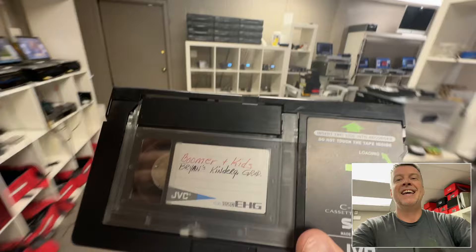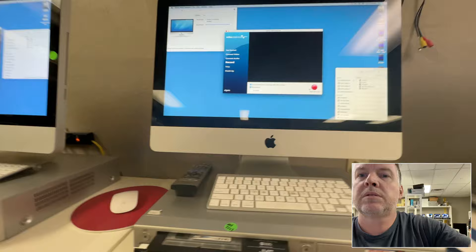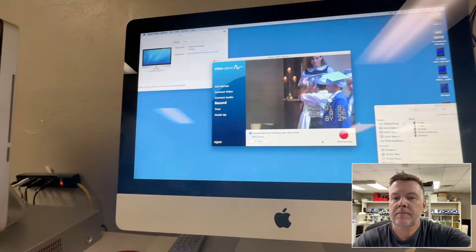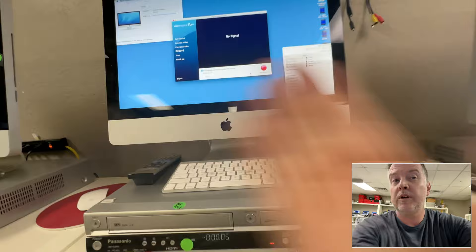Audio is there, so that means either the tape is jacked or the player is contaminated and needs the video heads cleaned. Let's try it in another player. There we go. This tape is from 1991 and we're in 2023 — that's 32 years old.